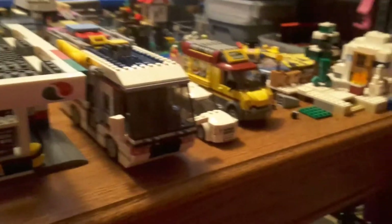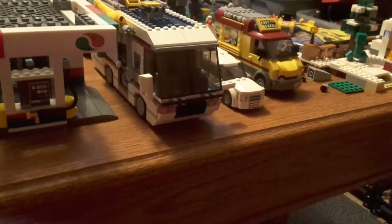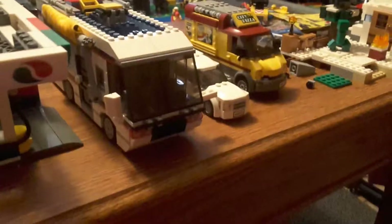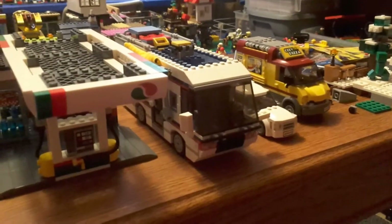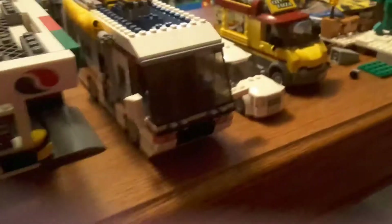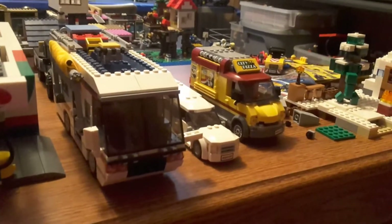Number three is the Vacation Getaway — the camper. I love the camper; the motorhome is just great. If you guys were wondering and didn't see my Google Plus post, it took me seven hours and five minutes to build the full set, and this camper alone took me six hours to build. That's number three on my list — I just love the features.